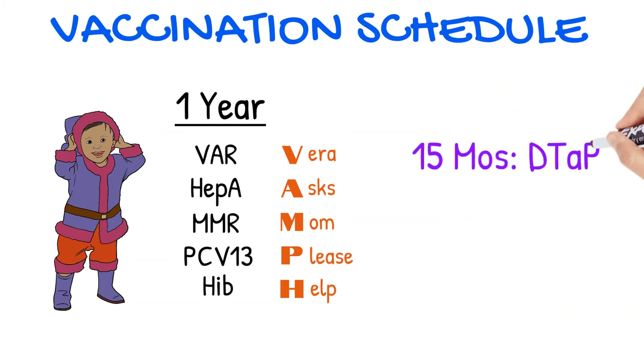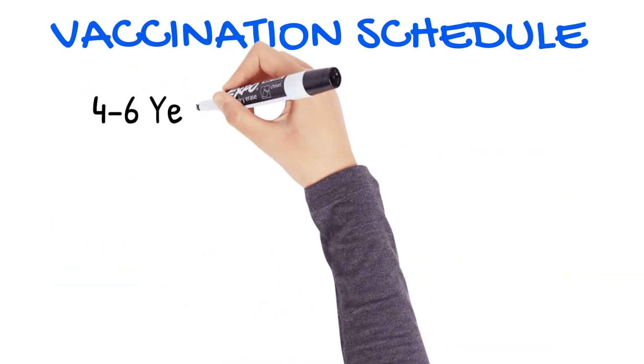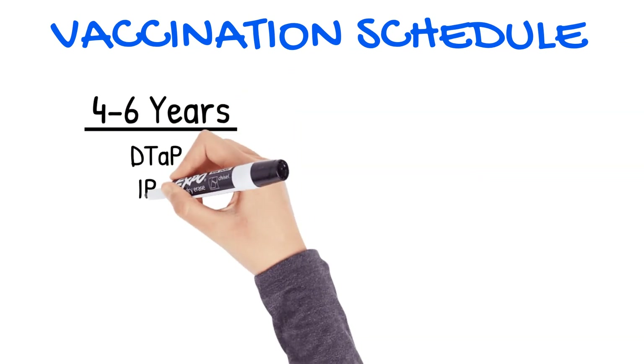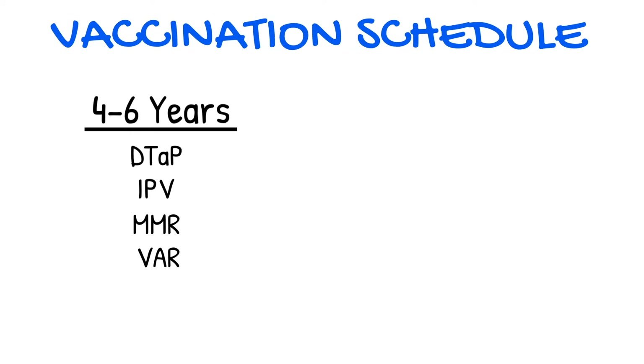At 15 months, another booster of DTaP is recommended, and another Hep A at 18 months. At four to six years of age, DTaP, IPV, MMR, and varicella boosters are administered.